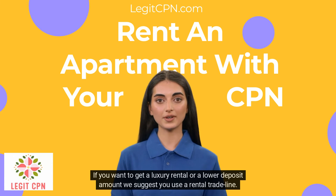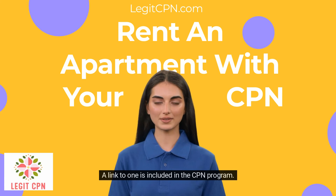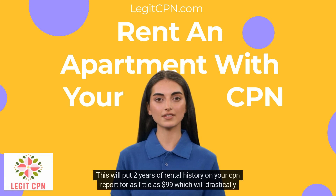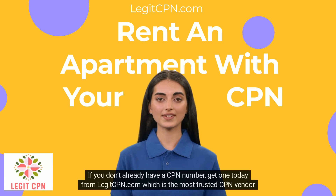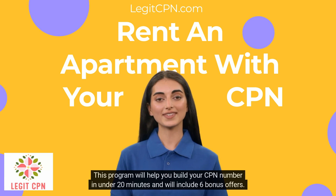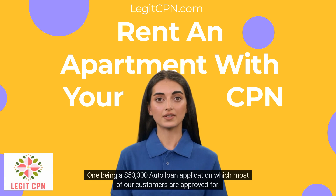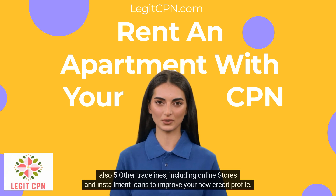If you want to get a luxury rental or a lower deposit amount, we suggest you use a rental trade line. A link to one is included in the CPN program. This will put two years of rental history on your CPN report for as little as $99, which will drastically increase your scores. If you don't already have a CPN number, get one today from legitcpn.com, the most trusted CPN vendor in the nation. This program will help you build your CPN number in under 20 minutes and will include six bonus offers, one being a $50,000 auto loan application which most customers are approved for, plus five other trade lines including online stores and installment loans to improve your new credit profile.